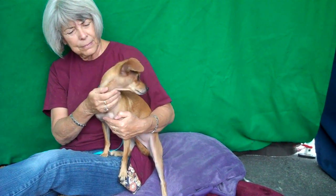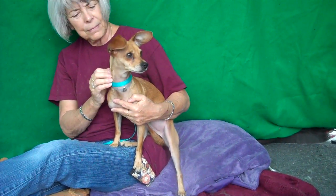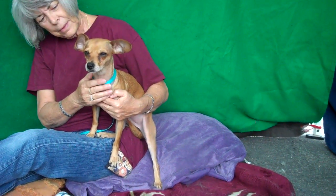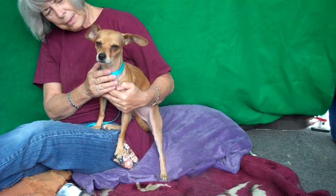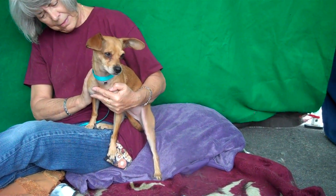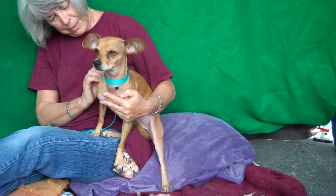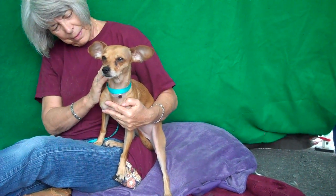We think she'd be a great companion for anyone, fit into any apartment, because she's only nine pounds. So if you have a small space and want a best friend to carry around with you, sit on your lap, go in your purse, kind of hang out with you and be your shadow, then this girl would be awesome for you.